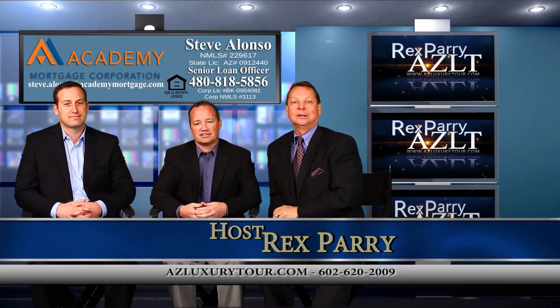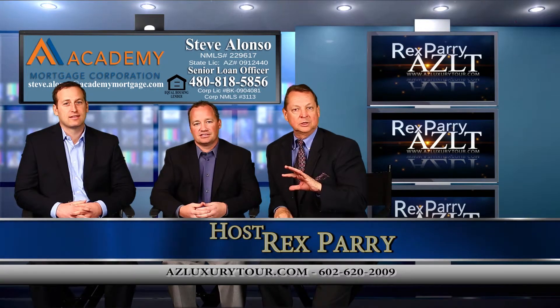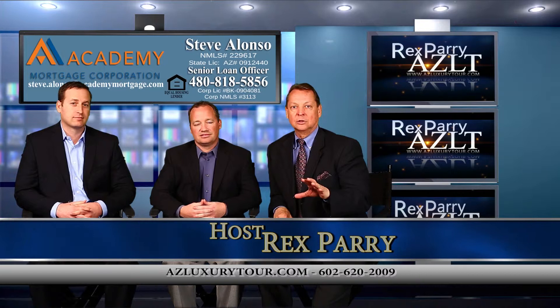Welcome to the last segment of the show. It's called azluxurytour.com. If you are in San Diego and just happened to turn on your television, we're looking at beautiful real estate in Arizona.